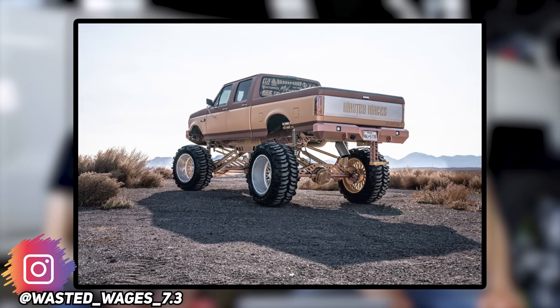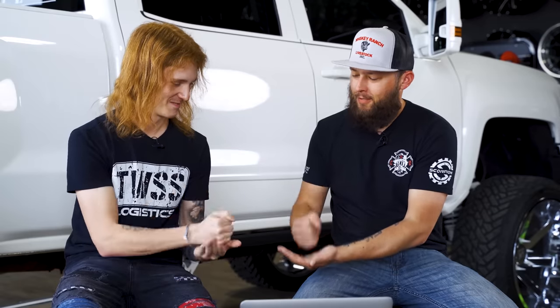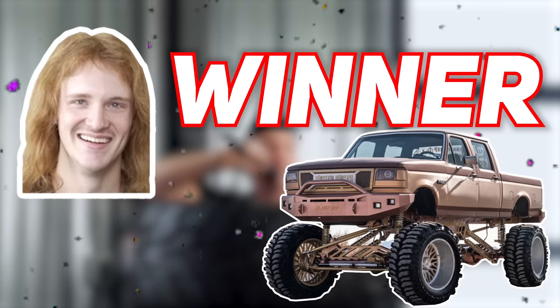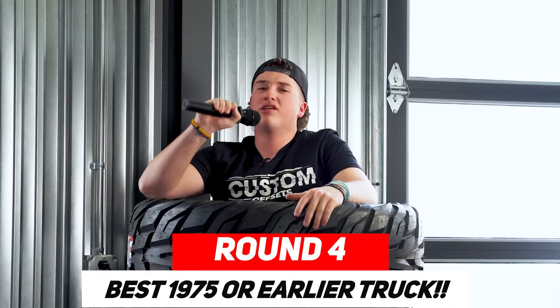Since both picked the same truck, they go to a rock paper scissors tiebreaker. After a drawn-out best-of-three, Junior wins. Biggs declares Junior the winner, noting there aren't many OBS builds that could beat this one — it's A1, literally perfect.